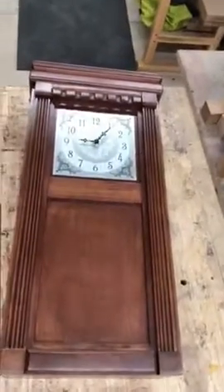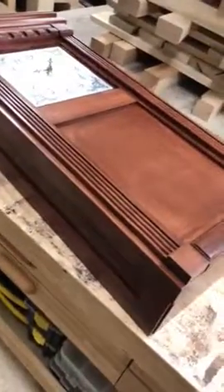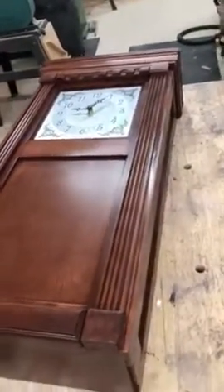Hey guys, this is Bill from Top Secret Furniture. This is a piece that just came off our workbench — our Top Secret Furniture wall clock. Made with beautiful American hardwoods and a beautiful cherry finish.